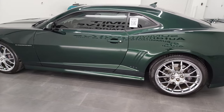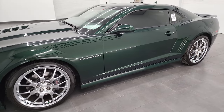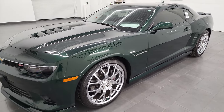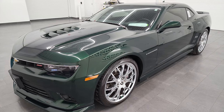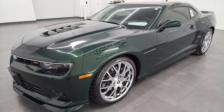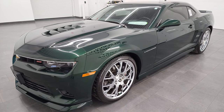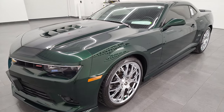This 2015 Chevy Camaro has the 6.2 liter V8 gas engine. This car has been fully safetied and inspected by our service shop, has a fresh oil and filter change, and all the fluids have been checked and topped off. This car is 100% ready to go, puts out 400 horsepower with the 6-speed automatic transmission.